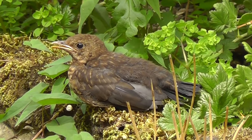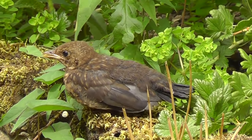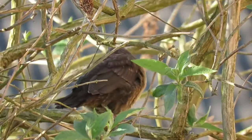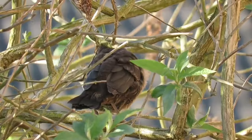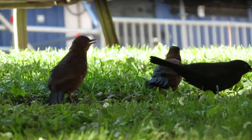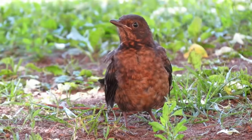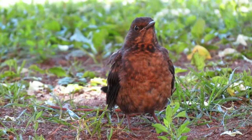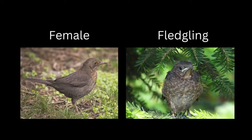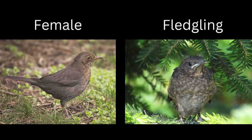When they first leave the nest, young blackbirds cannot fly and might be seen on or close to the ground for a few days. It's important not to touch them if they are not in immediate danger, as their parents are almost always nearby and will carry on feeding them for a few weeks until they are independent. Young blackbirds can be separated from females as their brown feathers are more streaked. They might also have shorter tails, two tufts of feathers on top of their heads, and their yellow gape flanges might still be visible.